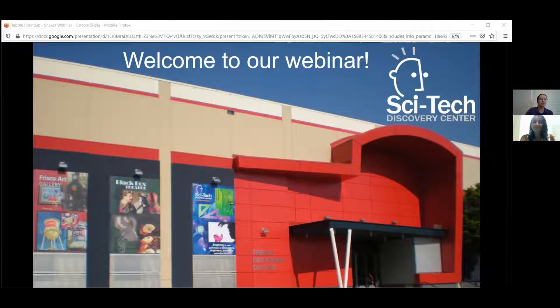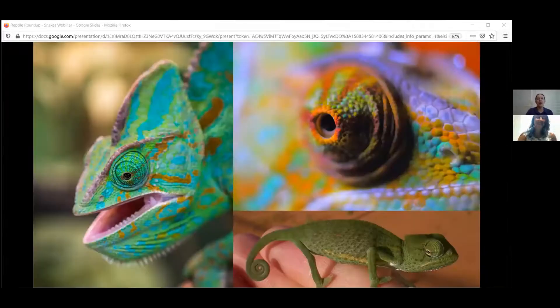My favorite is the chameleons. There are a lot of fantastically interesting and amazing things about chameleons — the way they've evolved, the fact that their toes have evolved to wrap onto branches, their eyeballs moving independently. There are so many really neat things about chameleons. I encourage you guys to go look them up and see what else you can discover.